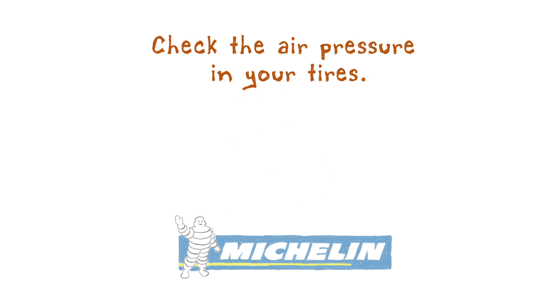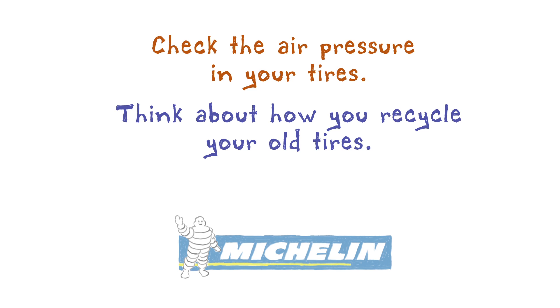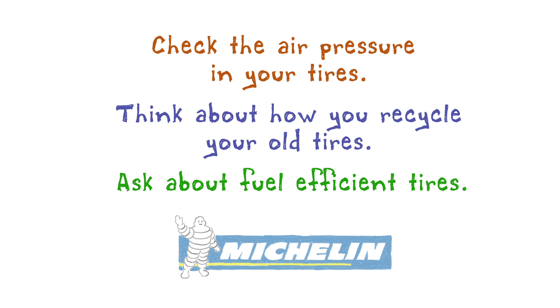So here are a few things you can do to help your own triple bottom line: check your air pressure in your tires, since the wrong tire pressure can make you burn more fuel. Think about how you recycle your tires — maybe they could become playground equipment. And if you're shopping for tires, ask about fuel-efficient tires. It makes more difference than you think.